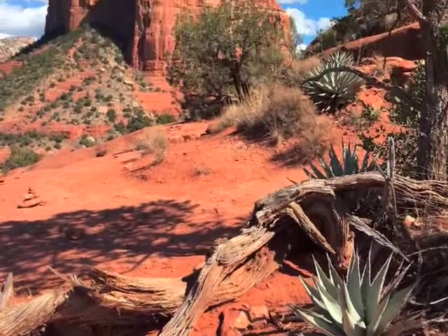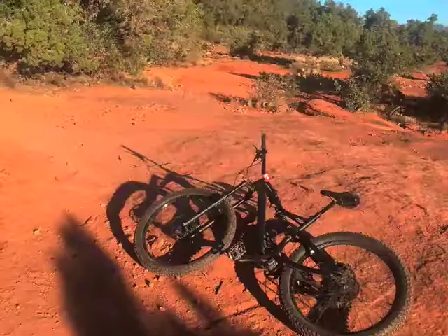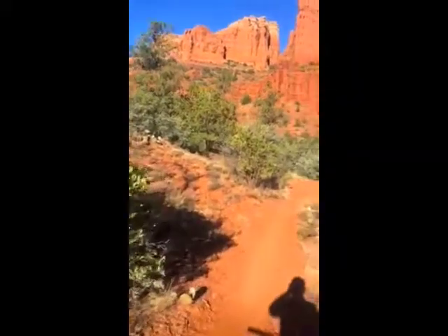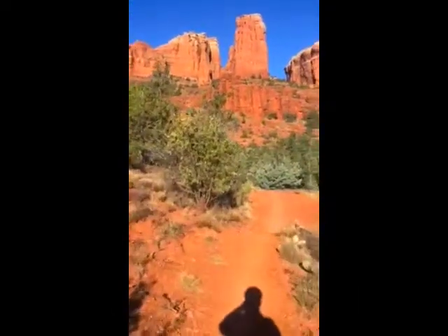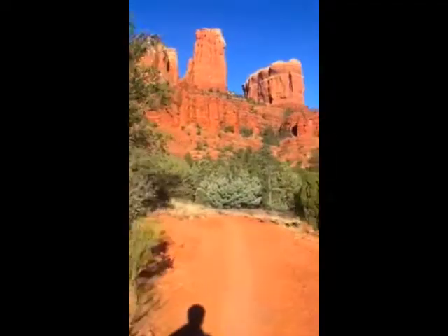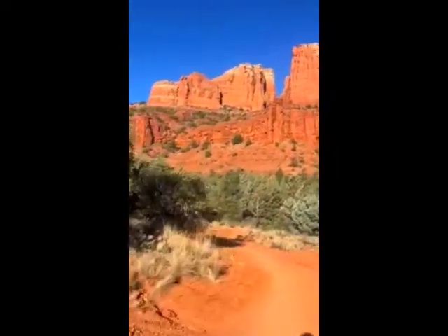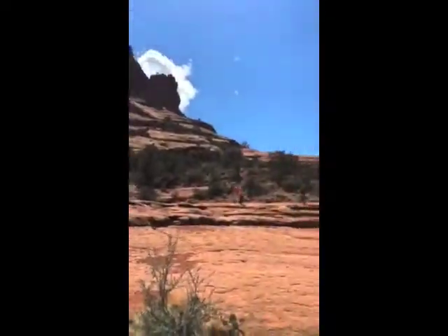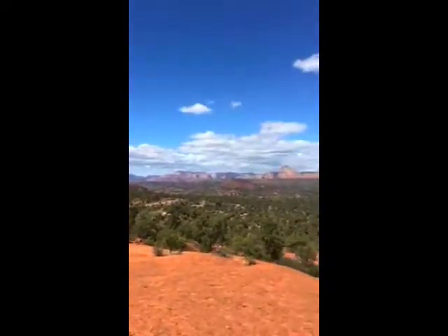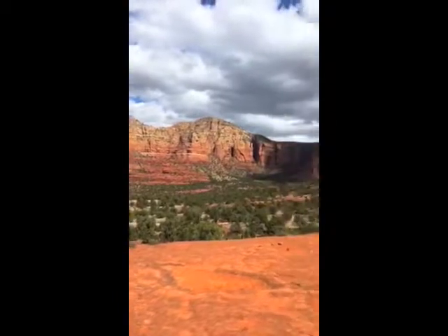Sedona also has some incredible mountain biking. There's a mountain bike path, and there's my mountain bike. Here's me moving along the Cathedral Tower route. Here's the Munns Mountain Wilderness area, and just a sweeping panorama of all the red rock and green brush.